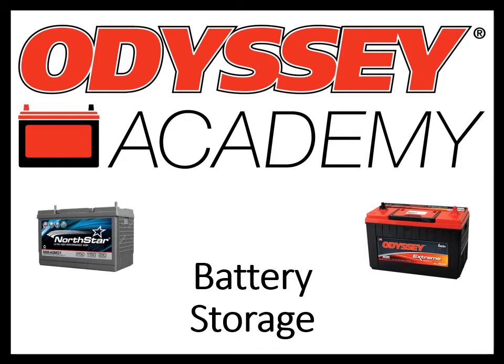Back in 2019, Intersys, who has been producing Odyssey branded batteries for nearly 25 years, purchased Northstar. The two batteries are very similar, both using a technology called thin plate pure lead. If you aren't familiar with thin plate pure lead technology, our Odyssey Academy trainings will help explain some of the unique features of this product.